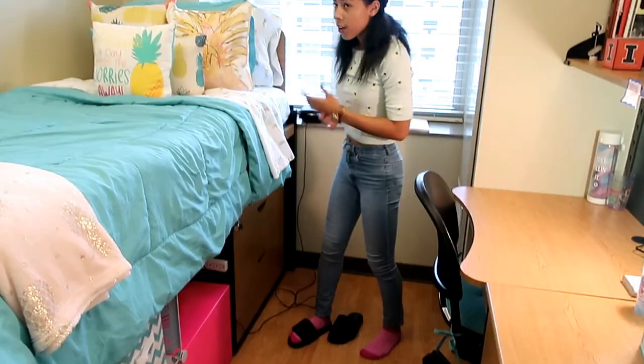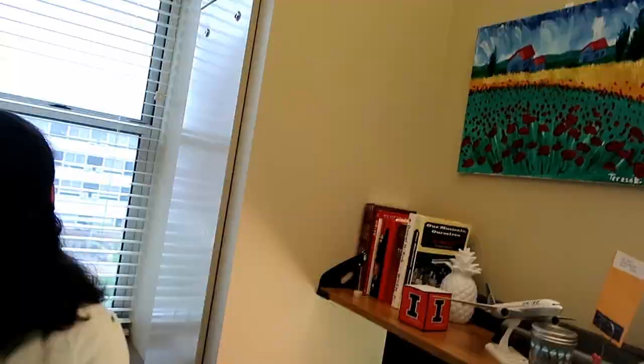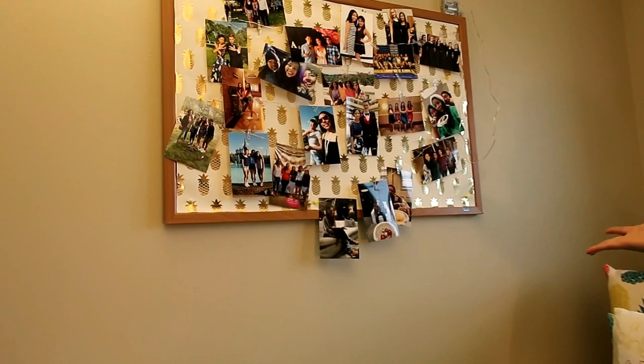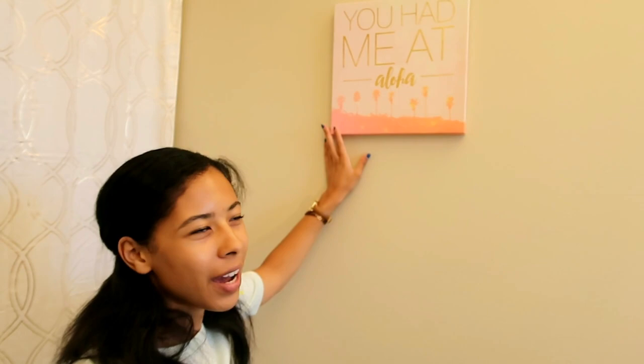Now we're going to talk about what's on the walls. Up here I've got my Van Gogh inspired painting - I did this with all my family, so we all have one. Really fun and artistic. Up here I have pineapple lights - they're not on now but they do turn on. I'm just lazy because it's so high up. I've got a little canvas with a pineapple design. This is my bulletin board - pictures of all my friends from high school and college. It's nice to look at and be like, yay, I love my friends. That also has fairy lights on it. And the last thing on the wall is 'You Had Me at Aloha' - this used to be right by my bed when I had it lofted.